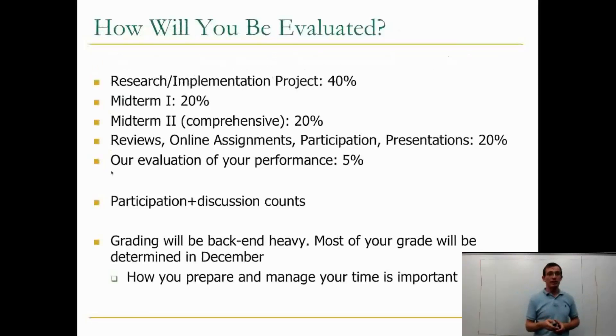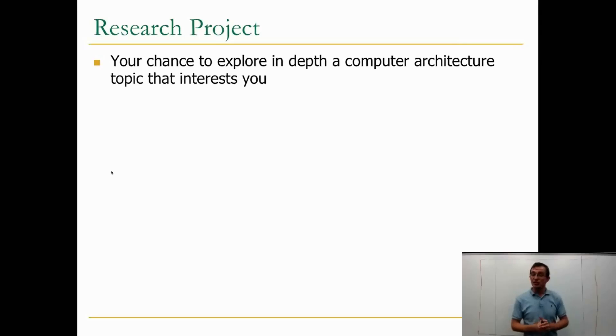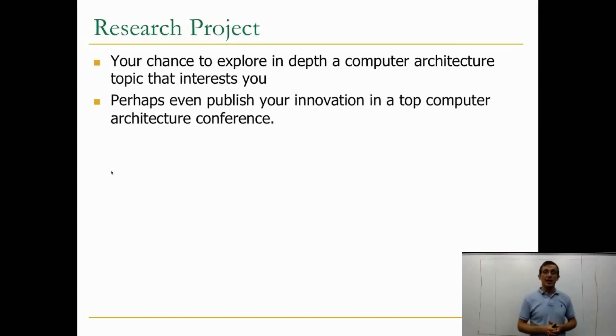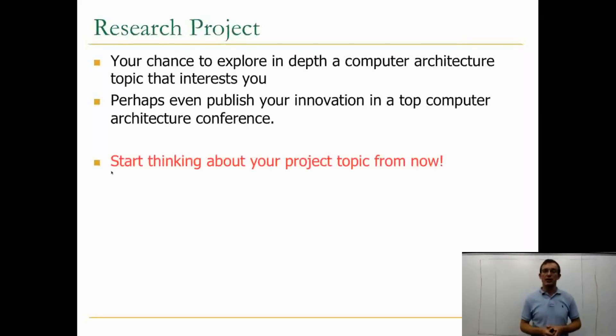I talk a lot about grades, but this is a graduate-level course, so you should not really be here just for grades if you would like to make the best out of this course. A research project is your chance to explore in-depth the computer architecture topic that actually interests you, and hopefully even publish your innovation in a top computer architecture conference — this is a good goal to seek.